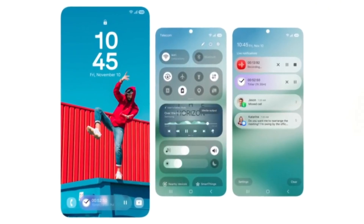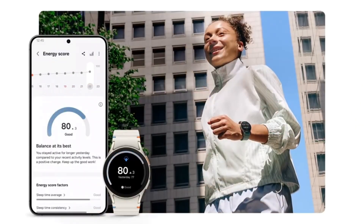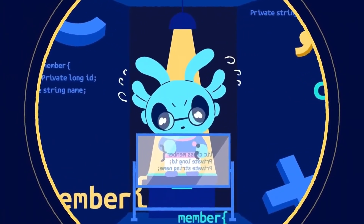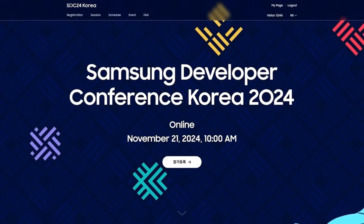If you're excited to be among the first to try out Android 15 on your Samsung device, mark your calendar for 15 days from now. And as always, stay tuned here for more updates on the latest Galaxy news and everything Samsung. Thanks for watching, and don't forget to like, subscribe, and hit that notification bell for all the latest.